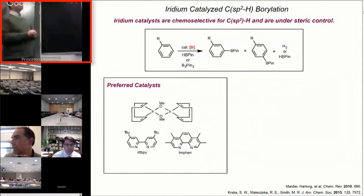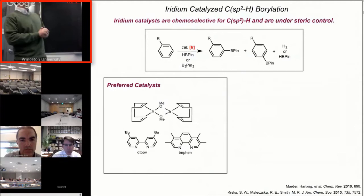What's really remarkable about this chemistry is not only the products and the value of the organoboron products that are formed, but also the incredibly powerful and predictable site selectivity of the reaction, so that any sterically accessible C-H bond will undergo C-H borylation.